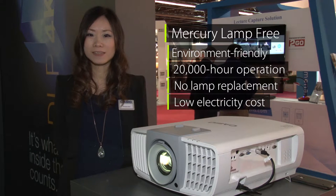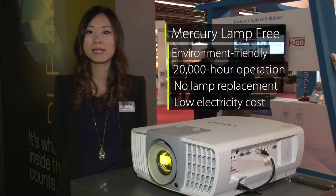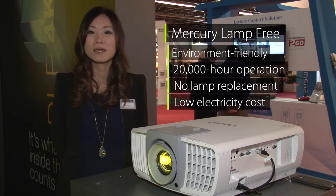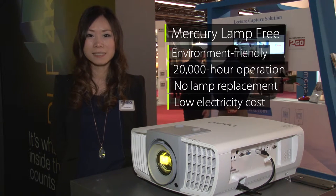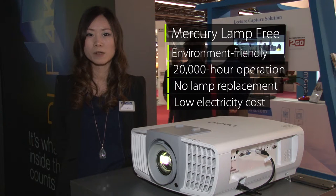Utilising lamp-free technology, the XJL8300HN from Casio is environmentally friendly and helps keep running costs to a minimum. There are no lamps to replace and the energy consumption is significantly lower than a traditional projector.